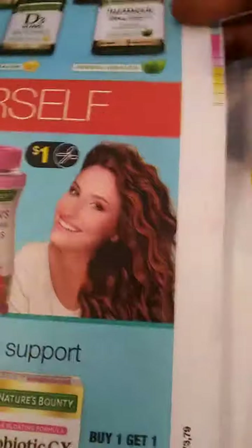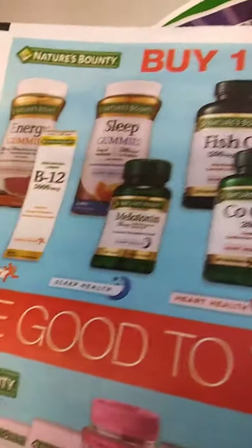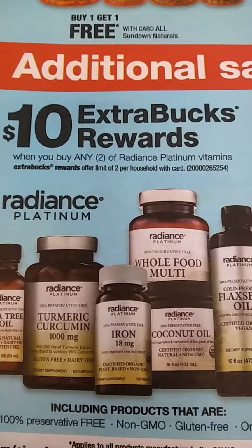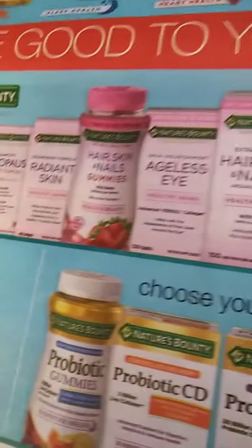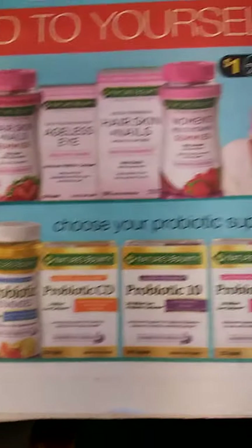Mighty Folders, for your vitamin lovers out there, they have buy one get one free — there you go. Apply your coupons. With the Radiance, buy any two and you're getting $10. Hair, skin, and nails — buy one get one free. Coupon time!